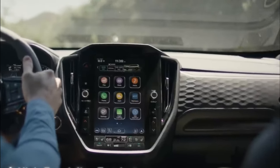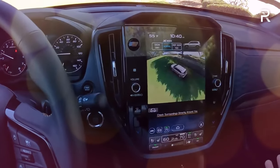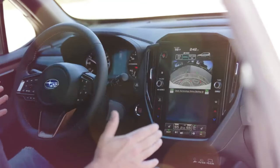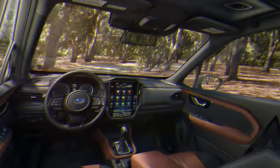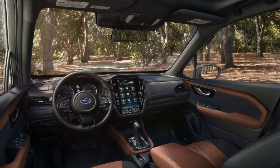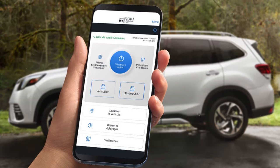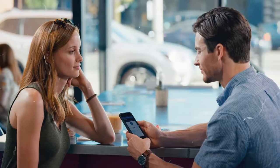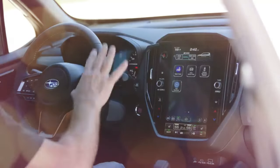The Starlink system extends beyond entertainment, offering features such as automatic collision notification, enhanced roadside assistance, stolen vehicle recovery, and remote services as part of Starlink safety and security services. The system's hands-free operation capabilities let drivers make adjustments via voice commands or steering wheel controls. Additionally, integration with the MySubaru app amplifies the user experience, allowing vehicle owners to access remote start capabilities, service reminders, and vehicle health reports from their mobile devices.